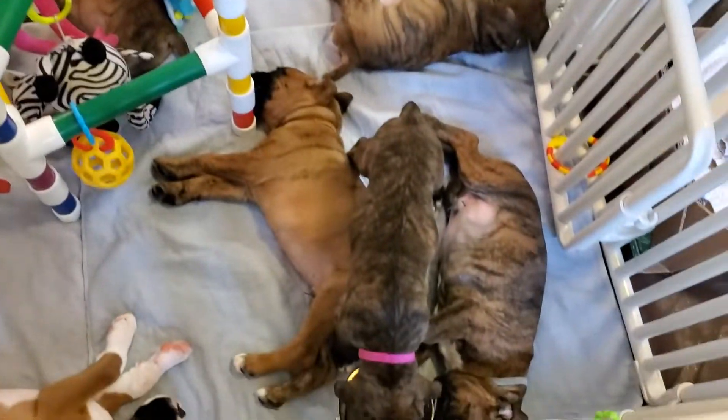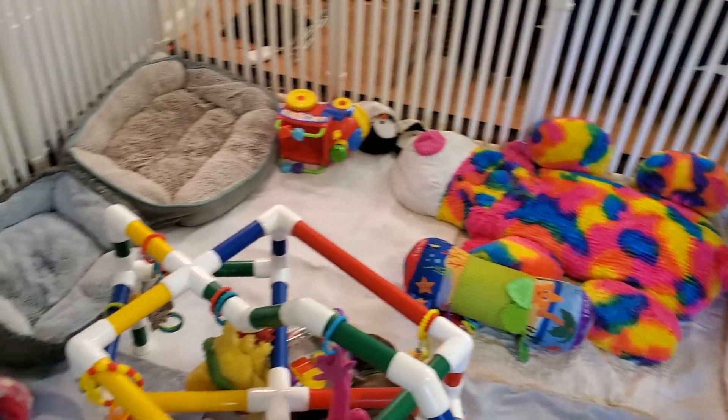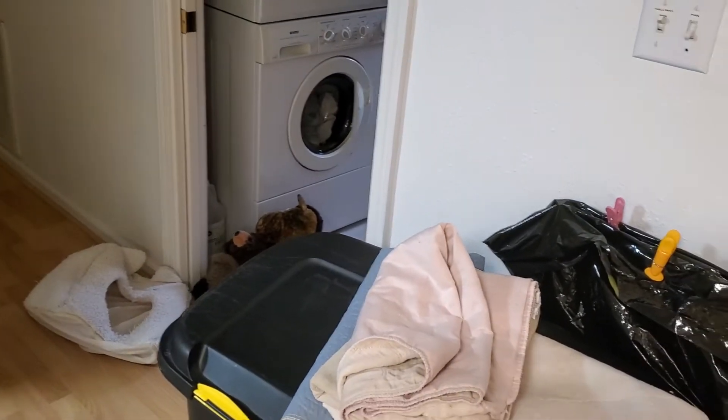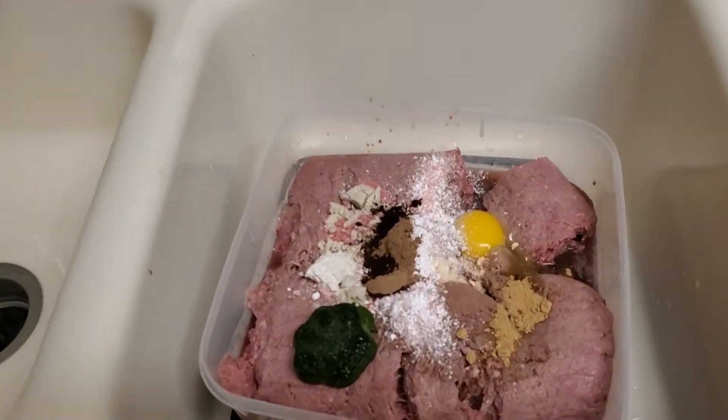Everybody's doing so well, just love these little angels. But I thought I would take a minute while they're sleeping to some meditation music. We have mega loads of laundry but I've got a lot of it done. I thought I would take a minute and show you how I'm prepping their food.